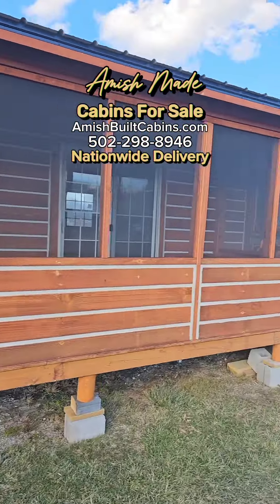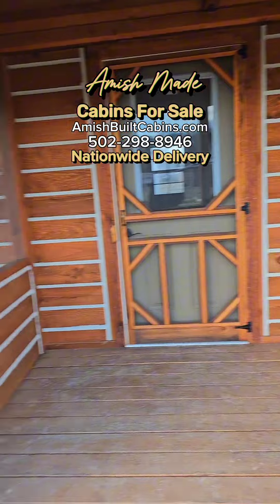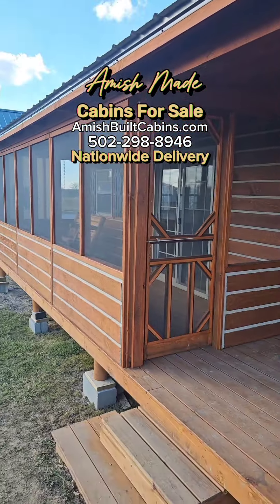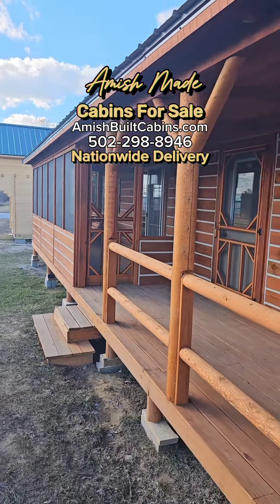We are AmishBuiltCabins.com — the link is in the bio. We build them here in Indiana, but we ship them nationwide.